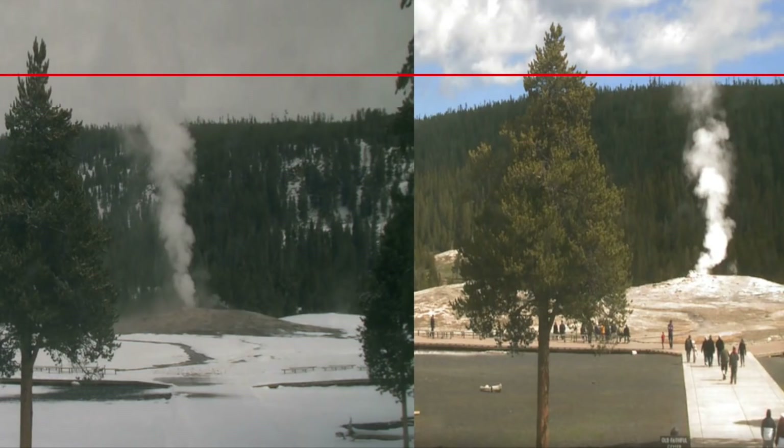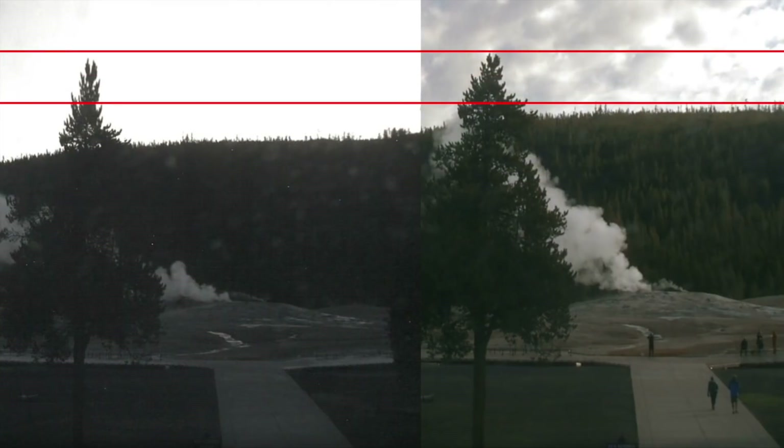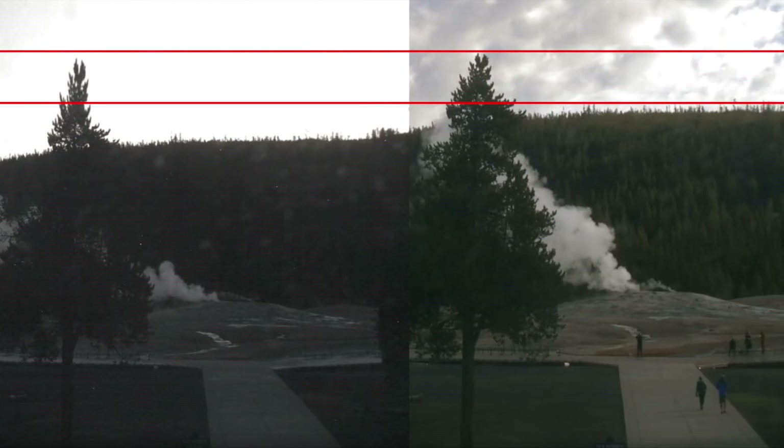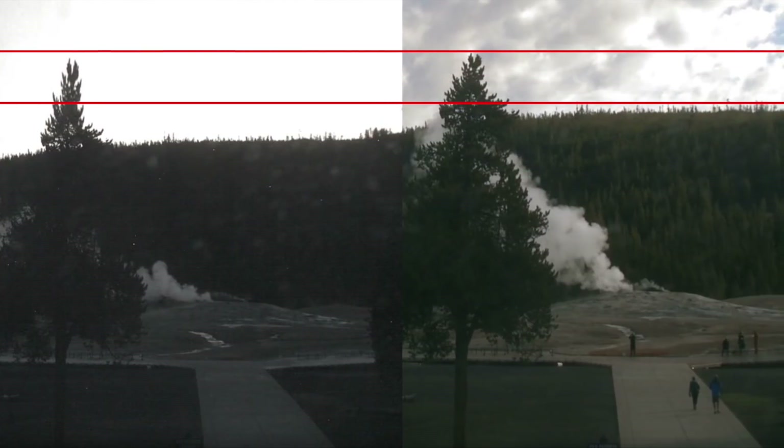Not everyone is concerned about the increased activity at Yellowstone, with some saying that for years swarms of earthquakes have been hitting the region and nothing ever happens. They further say that land masses around Yellowstone increase and decrease in size every year, and this is because of a number of different possibilities.